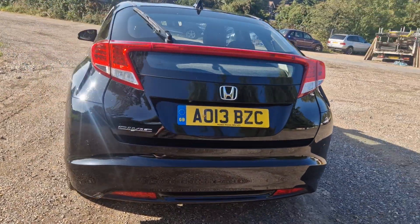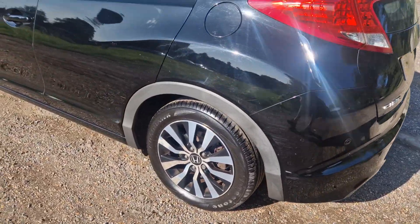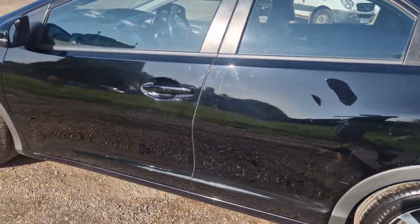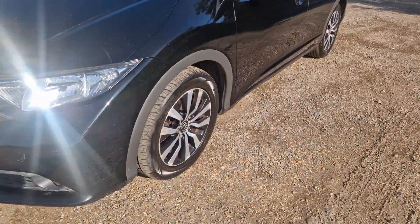Enjoy the video. If you've got any questions or you want to come and view it, feel free. The alloys could do with a refurb and there are a few marks on the body, but all in all it drives absolutely bang on. These Hondas are nice and reliable.